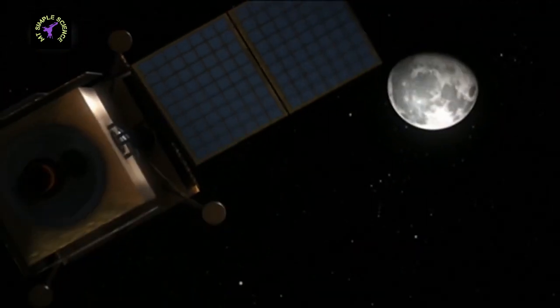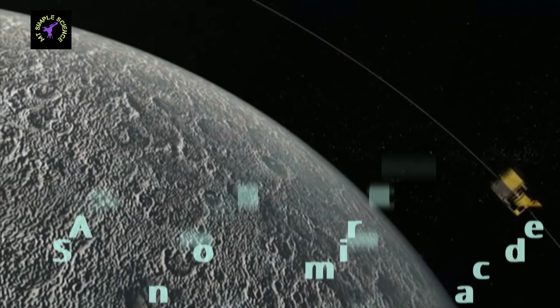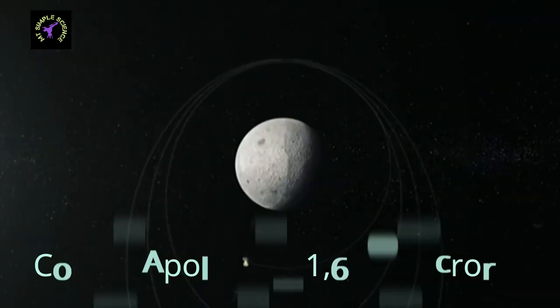On 20 July 1969, NASA's Apollo 11 landed on the Moon. It was the first man-made mission to touch the Moon's surface. The cost of the Apollo 11 mission was 25.4 billion dollars, equal to 1,65,000 crore rupees.